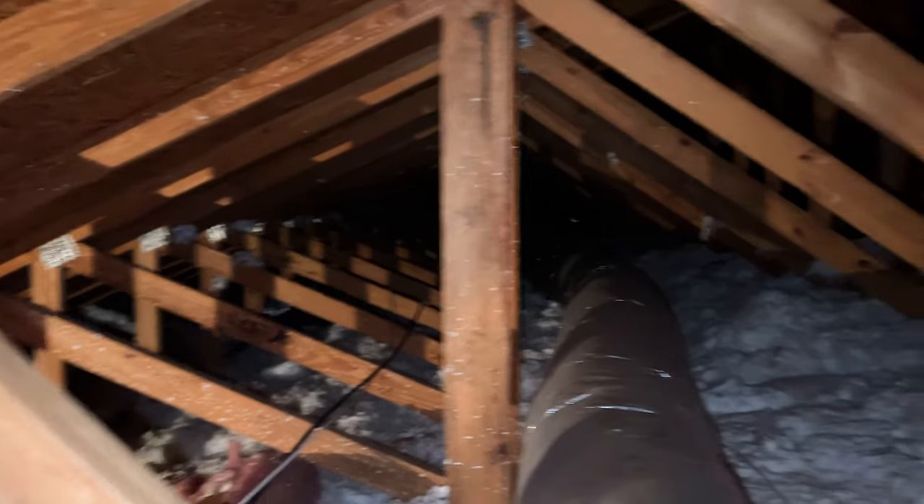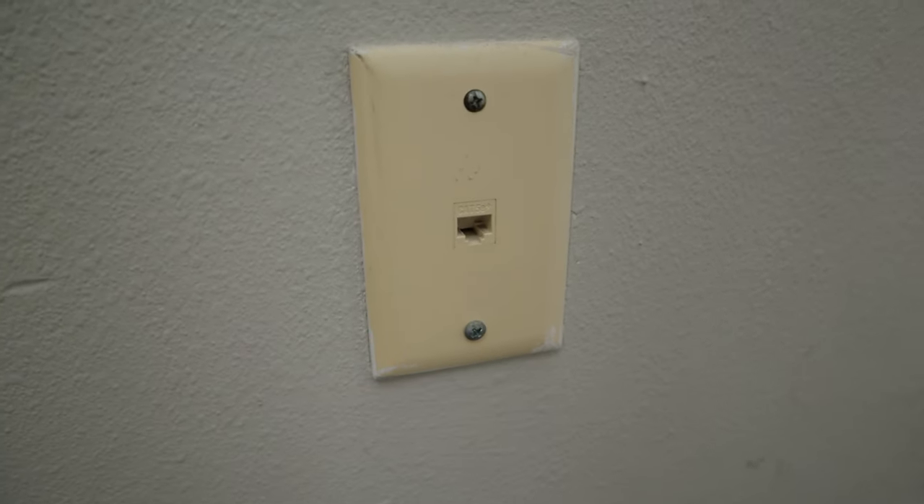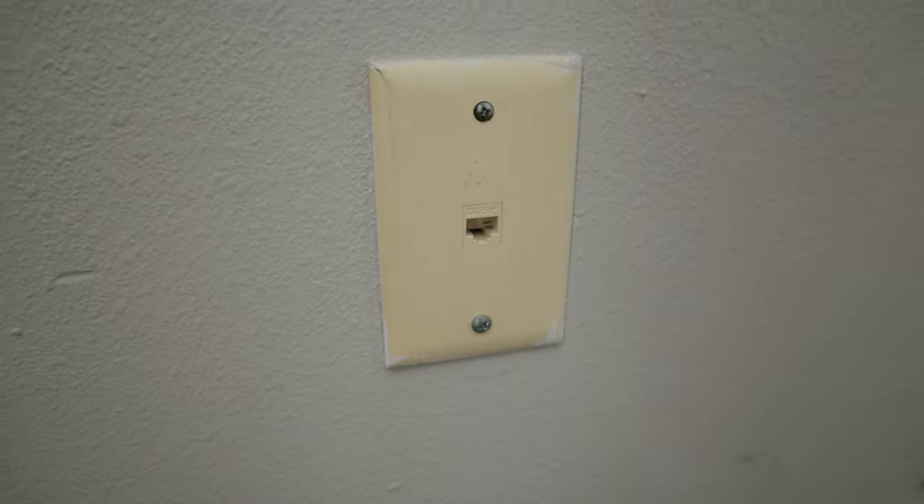Before moving on to component placement, I'll mention the ethernet drops. Because of the vaulted ceilings, there's no way I'm doing a drop in every room. Luckily, someone already ran Cat5e cable. So as long as those cables aren't stapled to studs inside the walls, I can just tape some Cat6 cable to that Cat5e cable, pull it up through the attic, and that's a lot less work than drilling holes. I'll also see if I can run more than one cable back to our switch.